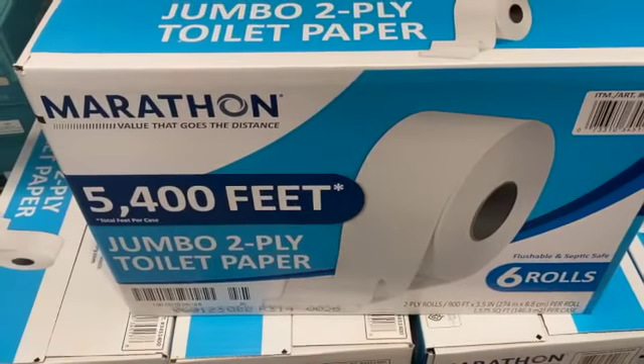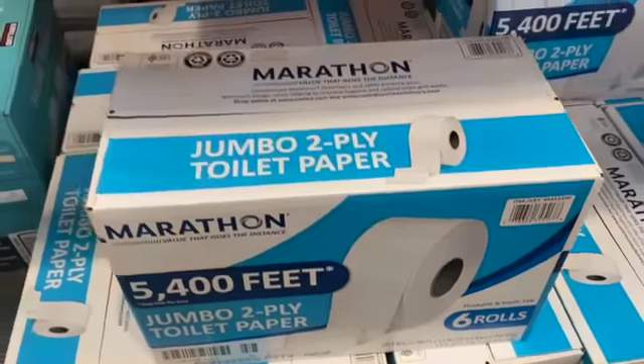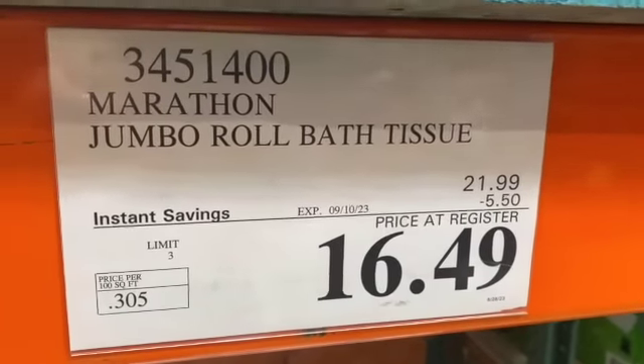6 jumbo rolls of Marathon 2-ply Toilet Paper, 5,400 feet total, $21.99, save $5.50, $16.49.